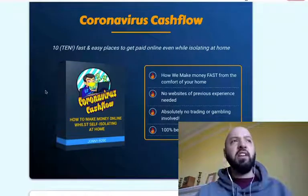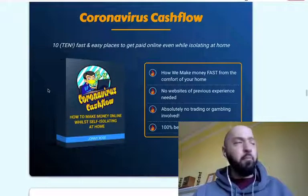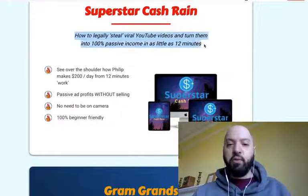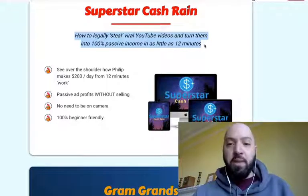Coronavirus Cash Flow is product number three — that's where you're going to learn 10 ways to make money during the coronavirus pandemic and profit even when other people aren't. Product number four is Superstar Cash Rain: learn how to legally steal viral YouTube videos and turn them into 100% passive income in as little as 12 minutes.